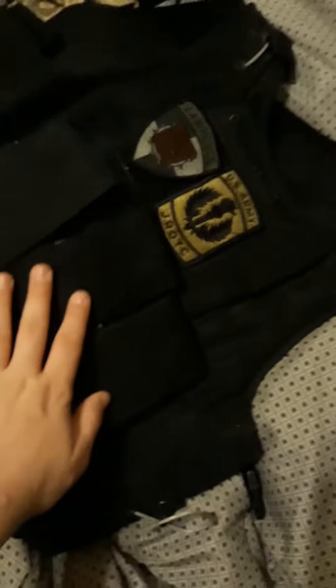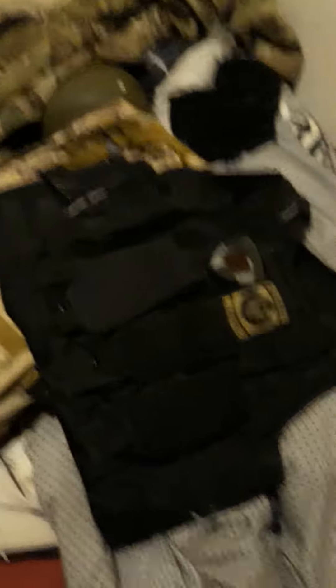Over here I have my plate carrier. I don't have any plates in it yet, but I'm hoping to get some AR-500s, because those are fucking lit and cheap.